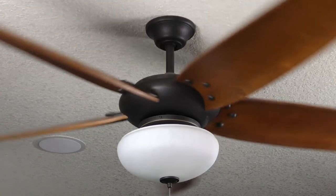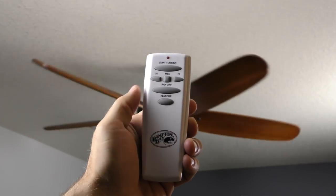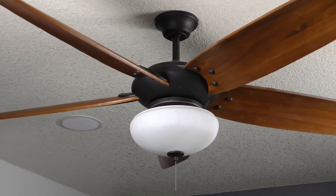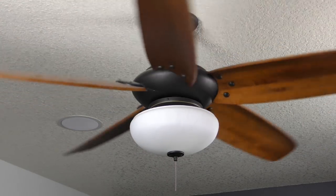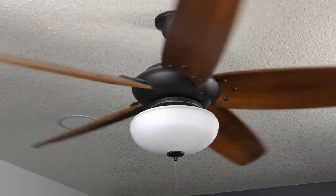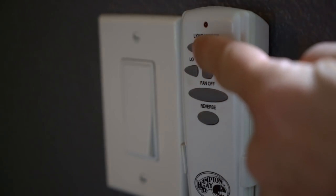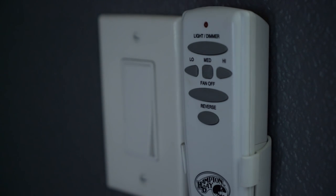Your ceiling fan can be useful throughout the year. In the summer, you want to go counterclockwise so it creates a windchill breeze on your skin. In the winter, you want the fan to turn clockwise — this way it helps push the heat that's risen to the ceiling down to where you're sitting on the couch. But most importantly, turn the fan off when you leave the room, because there's no point in having it on if you're not there to enjoy it.